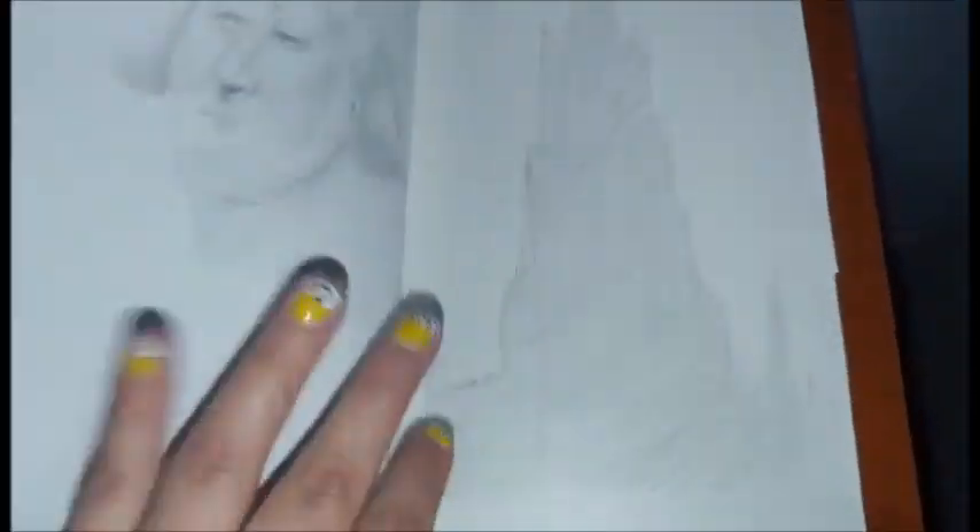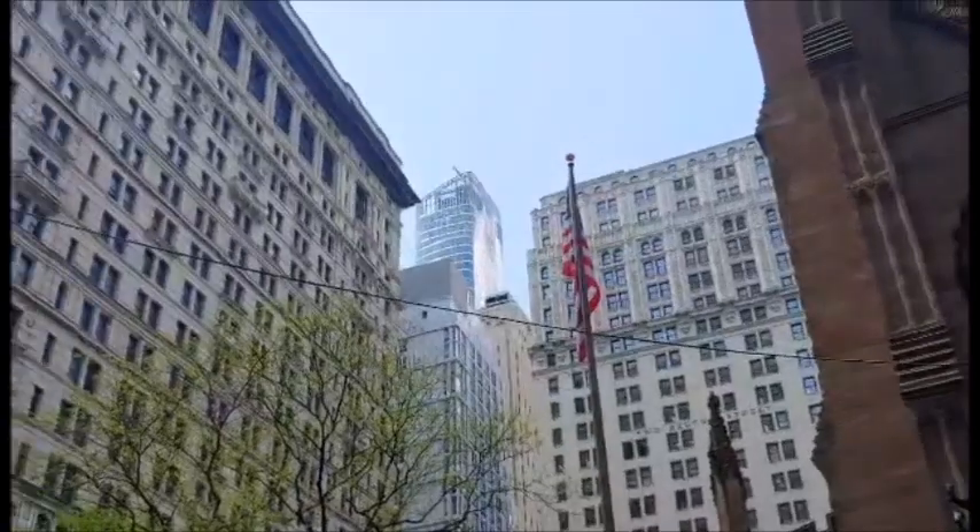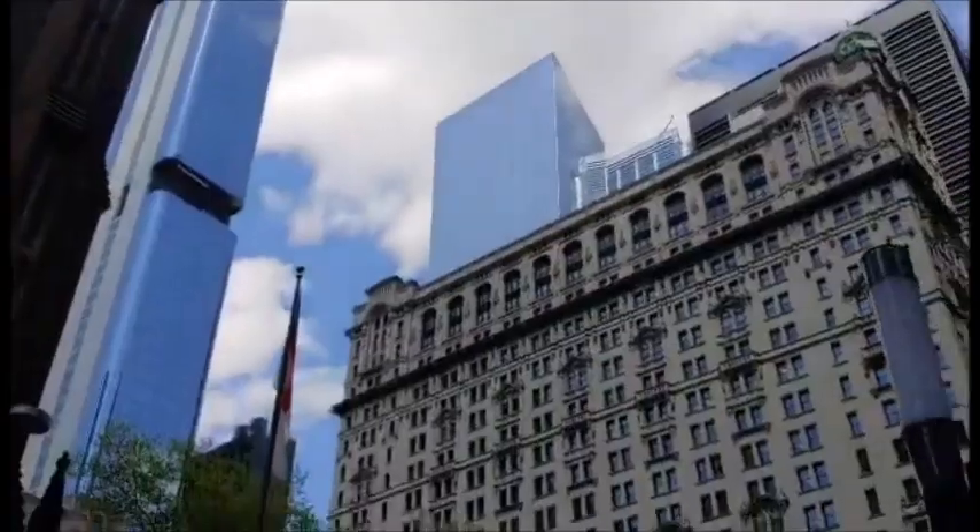Hi YouTube! So in this video, I'll be showing off one of my favorite souvenirs from my New York trip. On April 24th, I went on a Wall Street sketch tour with an artist named Rachel.